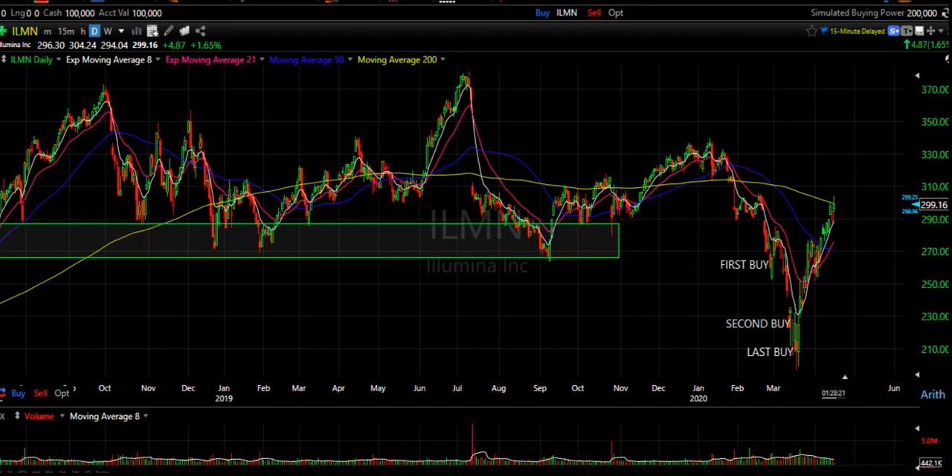I personally have had my eye on Illumina for a little over a year but was waiting patiently for a break of the 270 level before I bought it, and we finally got it with this recent pullback in the market. I ended up buying some at $261.02 on February 27th, then added some more at $228.02 on March 12th, then added again for the last time at $208.54 on March 18th.